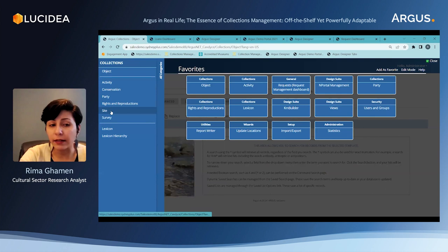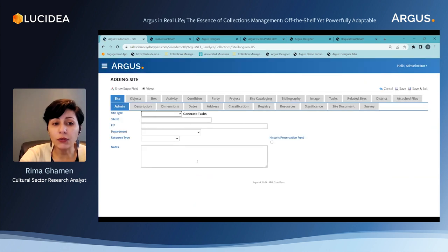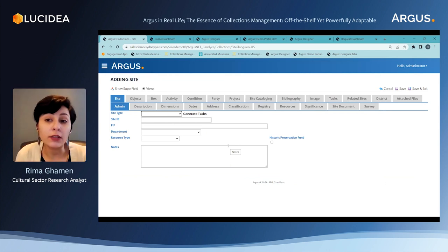Argus also has a site area. Sites are a little different — I'm going to add a blank record to show you. Sites are not treated like an object that is on site and not described the same way. By site, we mean an excavation site, an archaeological site, a shipwreck perhaps — anything that is under the care of the institution or the museum, but is off-site and large enough to retain information related to it that is different from an object within the collection.